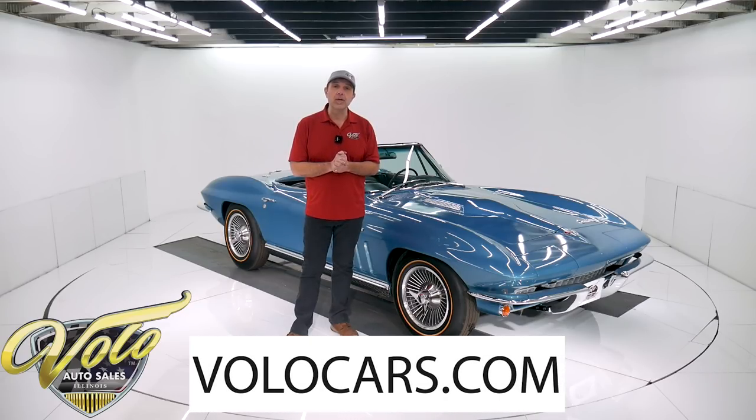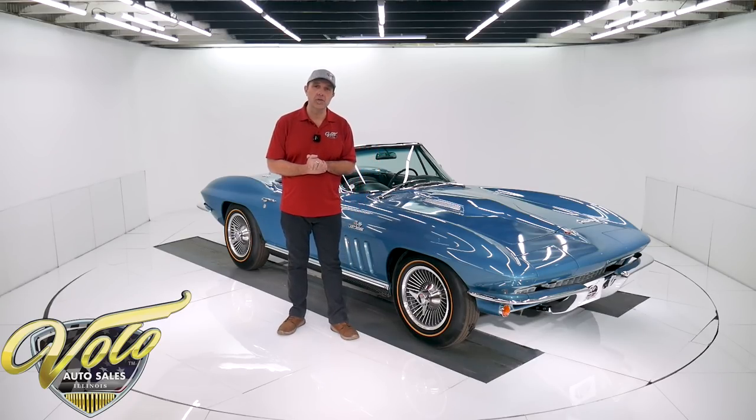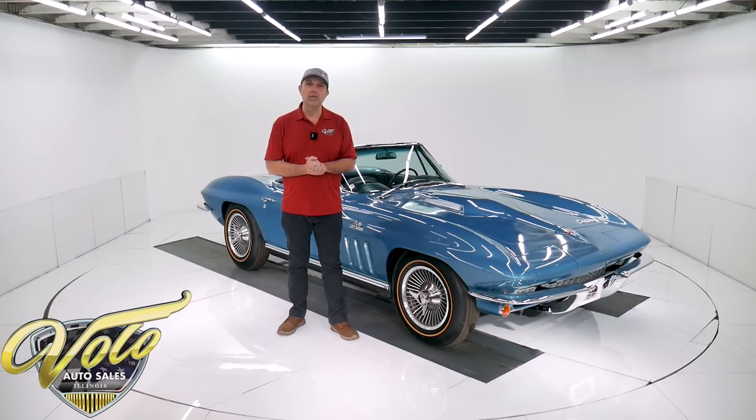Go to volocars.com. That's where you can study the pictures, read the full description, and that's where you find price tags on all of the collector cars that we offer for sale. That's at volocars.com. If you enjoyed the video, subscribe to the YouTube channel, click on that bell icon and you'll be notified as the new ones are posted.